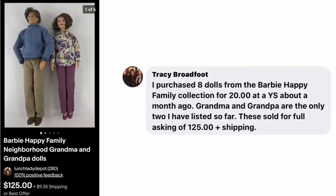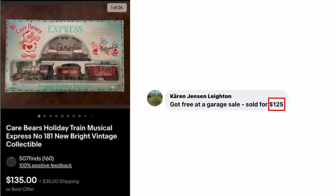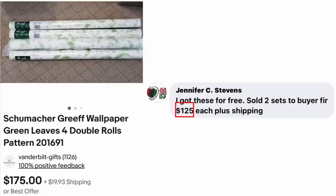Tracy Broadfoot purchased eight dolls from the Barbie Happy Family Collection for $20 at a yard sale. Grandma and Grandpa sold for the full asking price of $125 plus shipping — $20 into $125 in about a month. Karen Jensen Layton got a Care Bears Holiday Train Musical Express for free at a garage sale — sold for $125. Jennifer Stephens got Schumacher Greff wallpaper double rolls for free — sold two sets to a buyer for $125 each plus shipping.